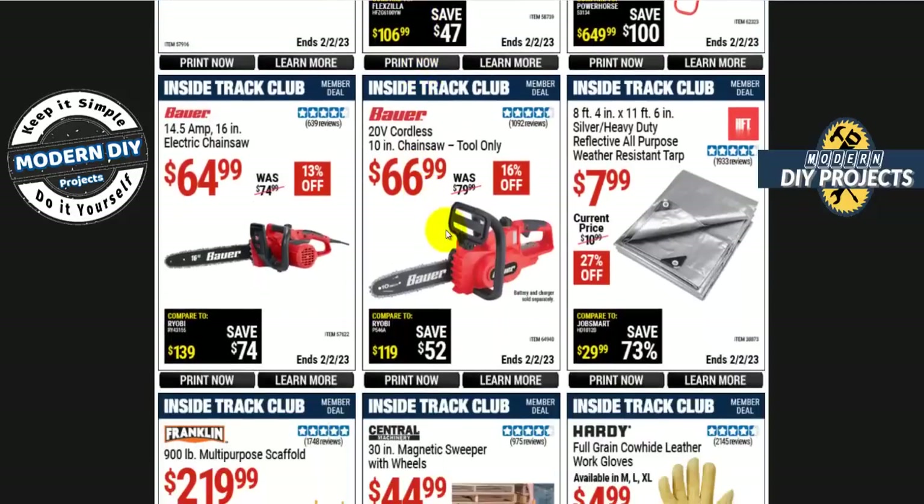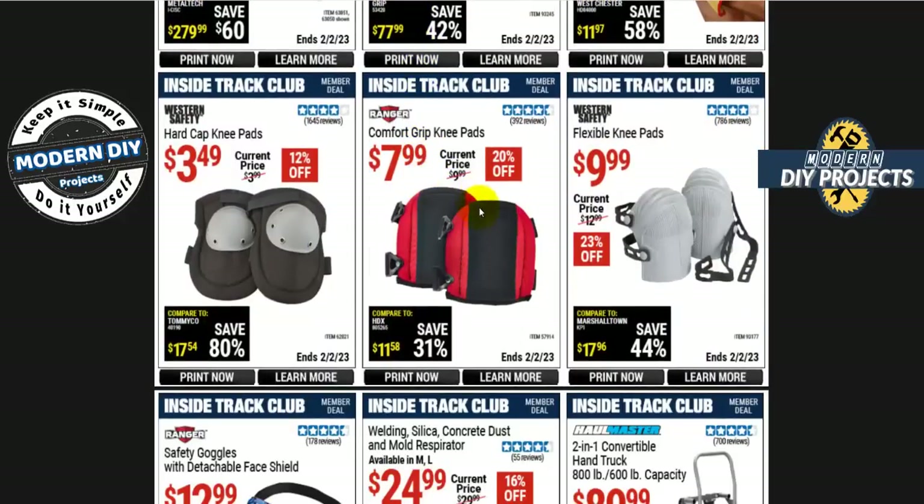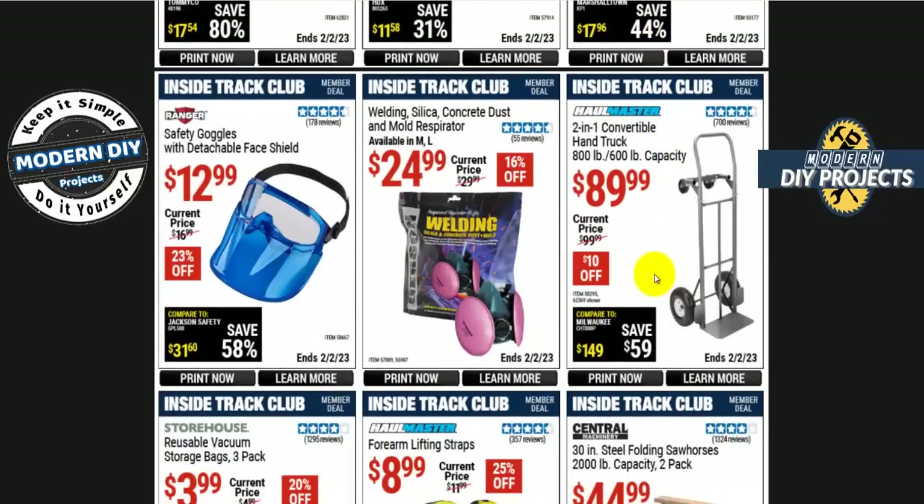There are also some hoses and electric chainsaws. The Bauer 14.5-amp 16-inch electric chainsaw is $65. Or the Bauer 20-volt cordless 10-inch chainsaw is $67 tool-only — if you're not in the Bauer family you need to buy the battery and charger, which will drive it over $100, so keep that in mind.